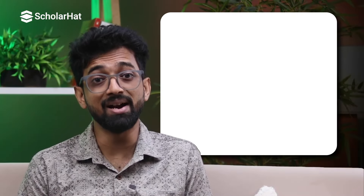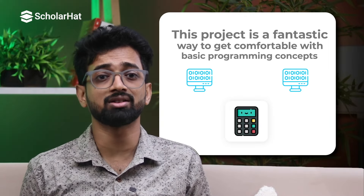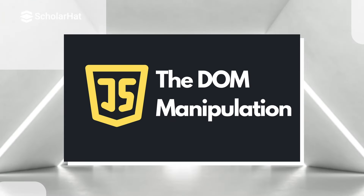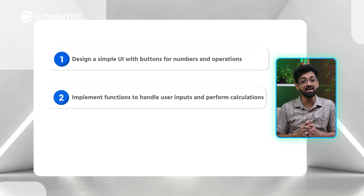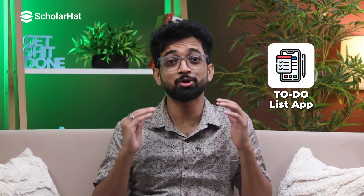First up, we have a classic: building a calculator. This project is a fantastic way to get comfortable with basic programming concepts like functions, loops, and conditionals. You'll also learn how to manipulate the DOM if you're using JavaScript. Design a simple UI with buttons for numbers and operations, implement functions to handle user input and perform calculations, and display the result on screen. By the end, you'll have a functional calculator and a better understanding of core programming principles.